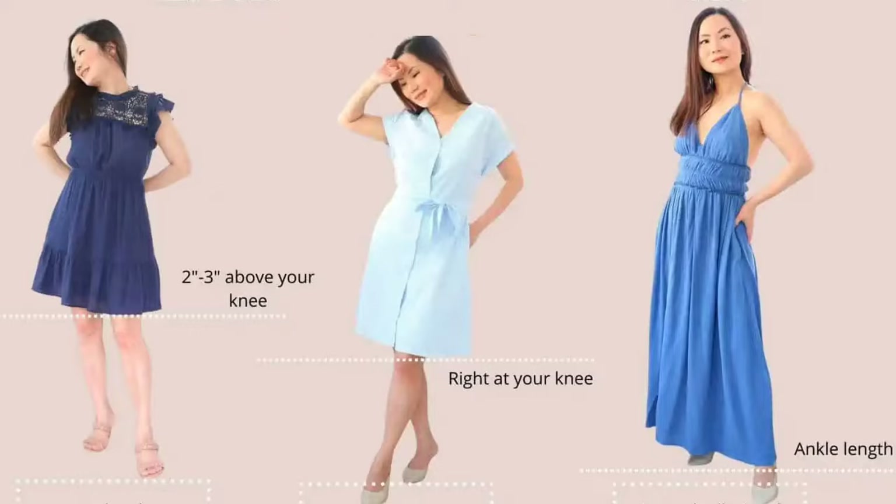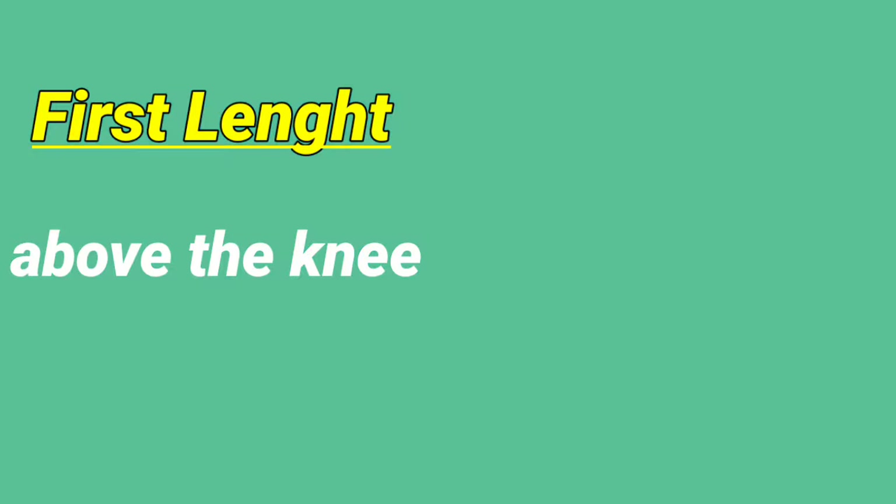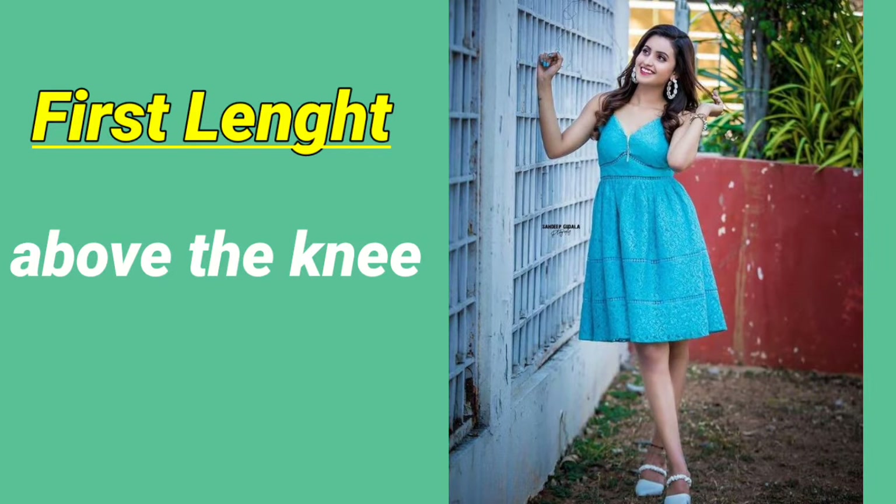I will tell you three types of best lengths of dresses which you have to try. First best dress length: one to two inches above your knee. Girls, you should always try the dress which length is at your knee, which helps you to show a shorter look.